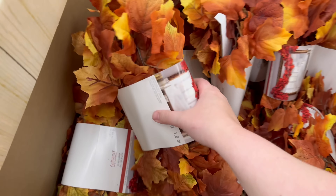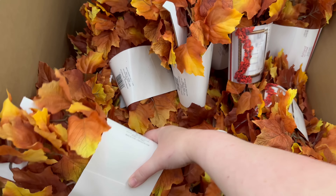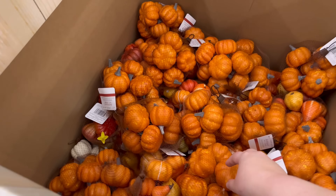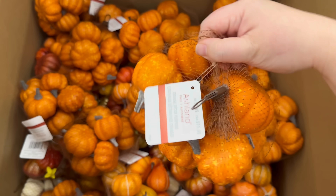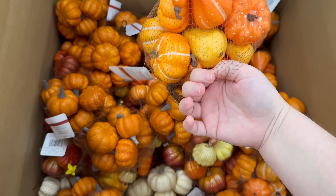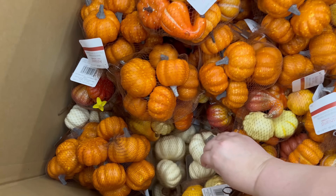I love these — these are like the colors I love for fall: the burnt orange and yellow. We've got some pumpkins, those are so cute, $9.99.